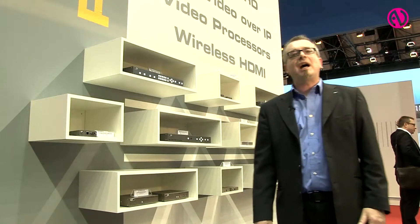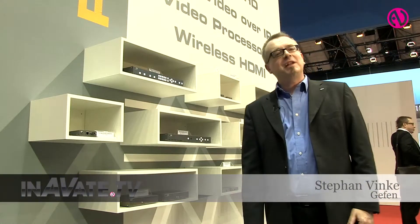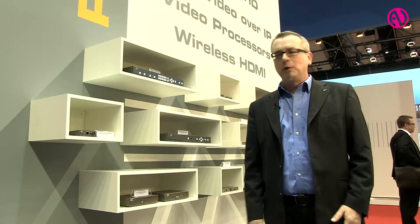Hello and welcome to the ISE 2014 booth of Geffen. My name is Stefan Finke and I'm happy to show you our latest and greatest products which we present on our booth.